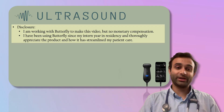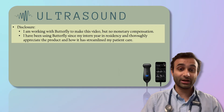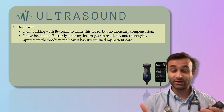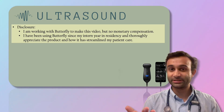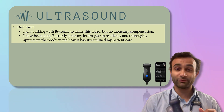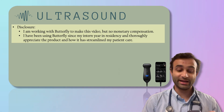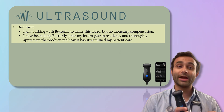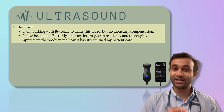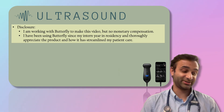Before I get too much into the weeds, I want to let you know that I'm working with Butterfly, which is one of the companies that makes these devices, to ultimately make this video. I'm not getting any monetary compensation from them, but the reason I decided to work with them is because I've been using a Butterfly device for the last three years, and it has really augmented the way I approach patient care. So I just figured we both share the same mission, so we may as well work together on creating a video series like this one.